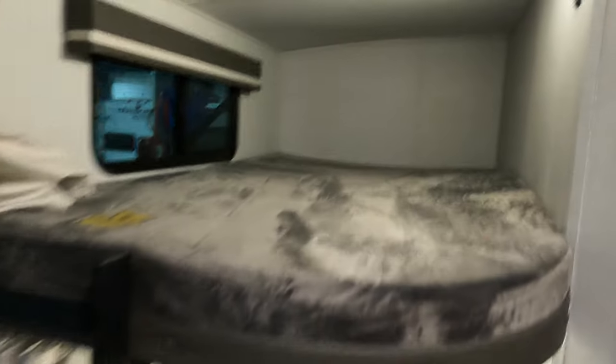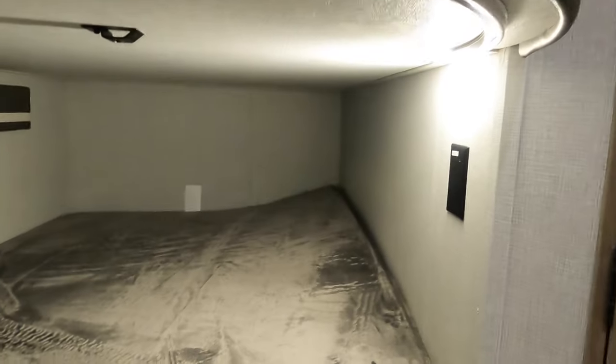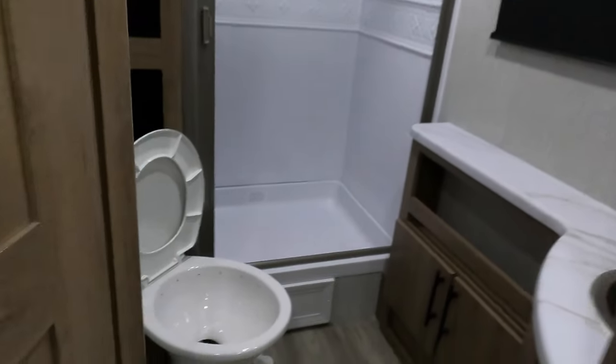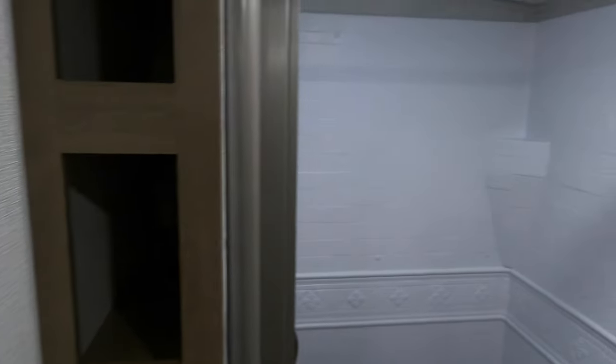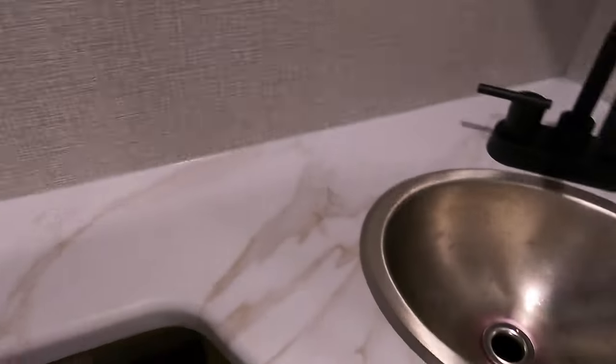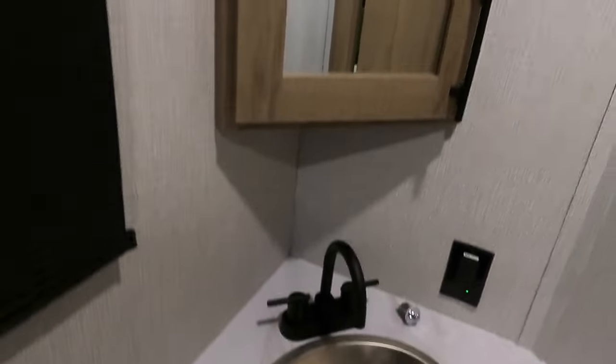Double bunks in the back with lights and USB. There is also some storage underneath the bottom bunk bed. Your bathroom has a porcelain toilet and lots of storage. You've got a really big shower with a skylight up above. Then you've got some countertop space in the bathroom with its own sink and medicine cabinet.